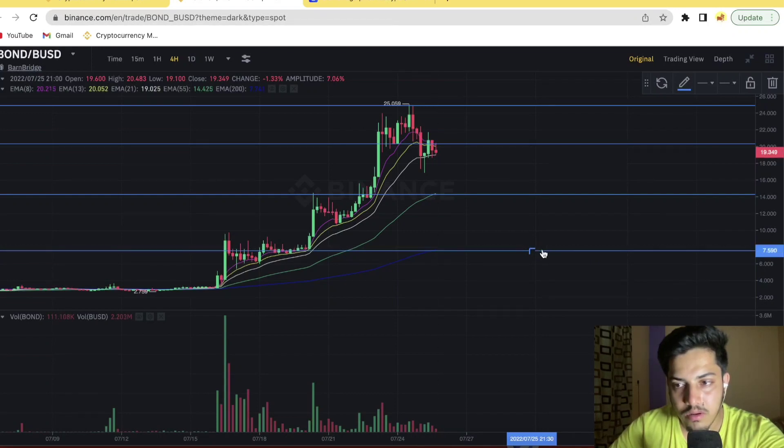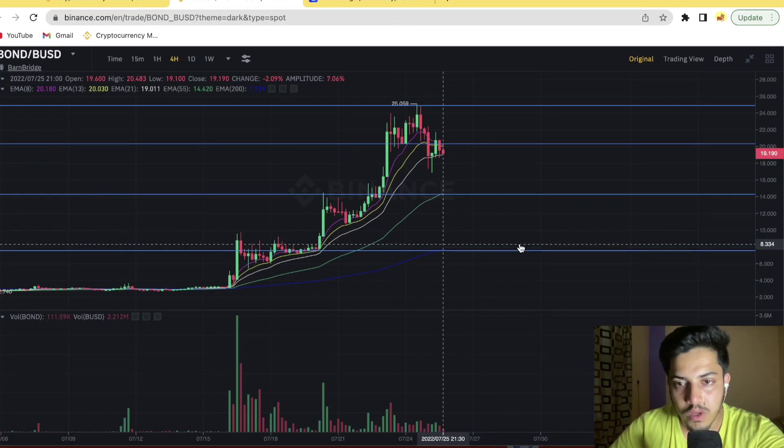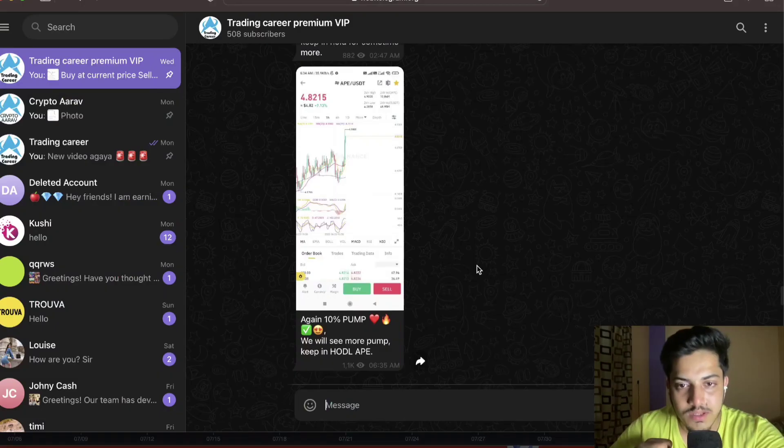Stop loss would be $6.5. You can take a chance at $8 or $7.6. Once it dips to that zone it will bounce back up to $15, so we can make 2x out of BOND. Once it hits $7, we can take a chance. Right now technically the chart is bearish — a drop is on the way very soon.